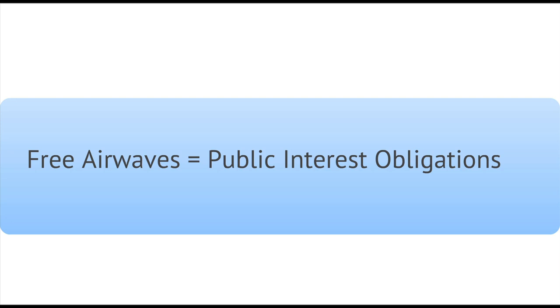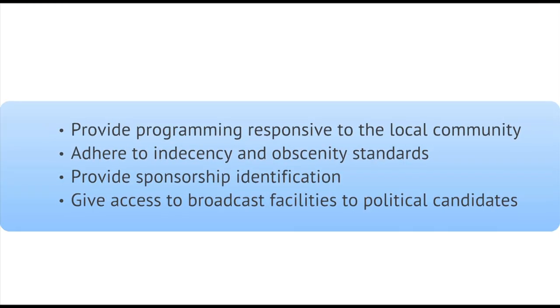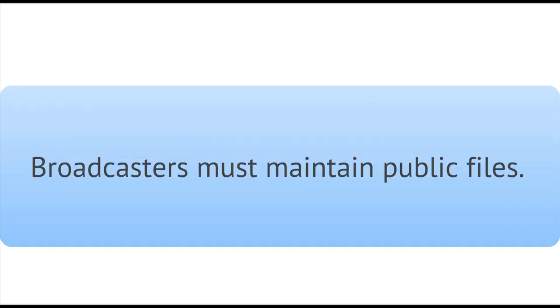But first, a little bit of background. Broadcasters receive free licenses to use the public airwaves for television and radio stations. In return, they have agreed to serve the public's news and information needs. And they're supposed to document how they fulfill their obligations in a file maintained at the station and make these documents available for public inspection.